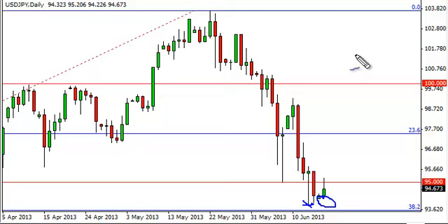Bernanke is speaking later this week and the FOMC minutes of course will have a great effect on this pair. If the market is convinced that tapering off is coming sooner rather than later, this market should favor the dollar again as interest rates rise. We'll have to wait and see — the next couple of days do look like they could be somewhat negative for this pair.